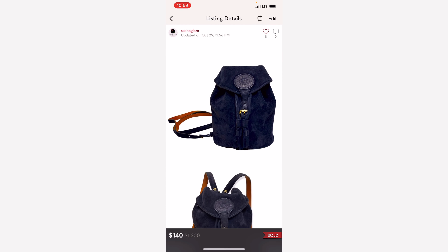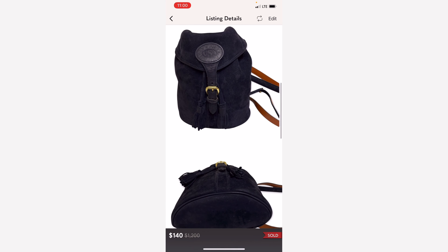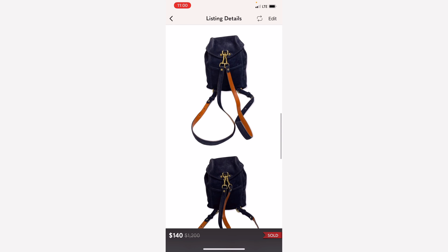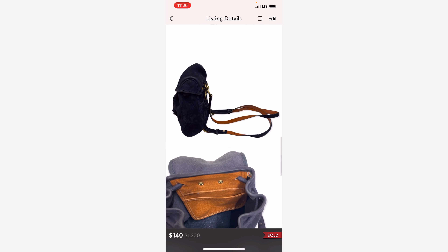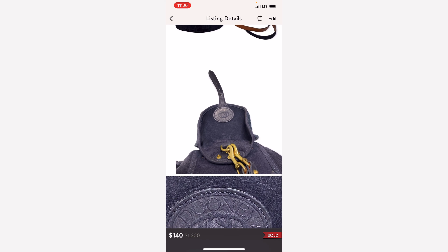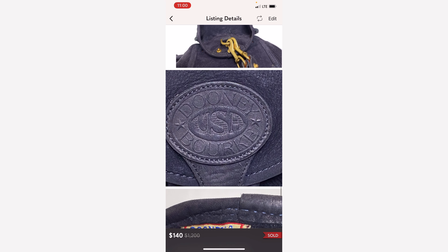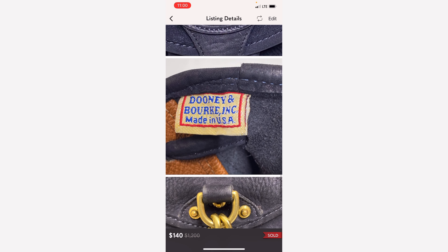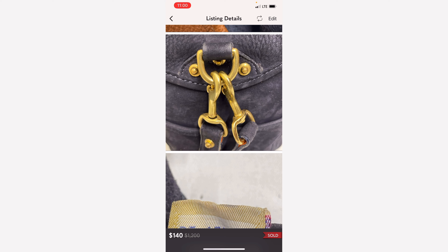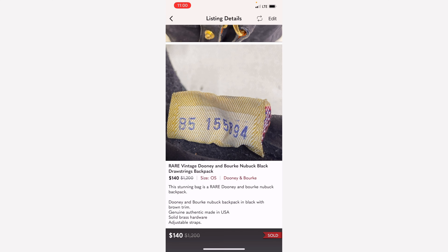Here is an exciting sale. This vintage bag was brought to me by my husband — he picked it up by the roadside. Somebody had thrown it out and he wasn't sure if I'd be able to use it. I was able to clean it up. It is a Dooney and Burke vintage bag, actually a backpack made in the USA. So this cost me $0 except for a little bit of elbow grease. I cleaned it up and it sold for $140.